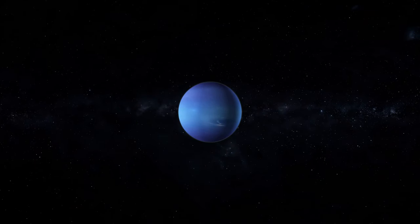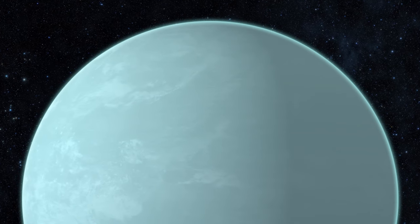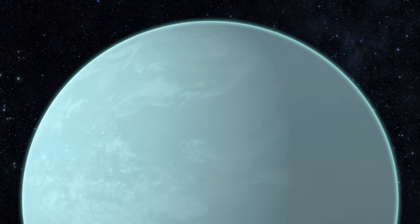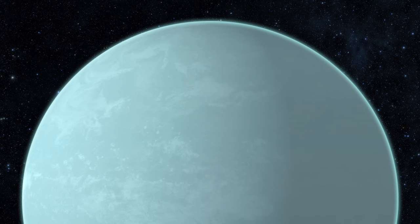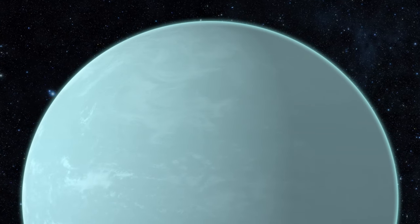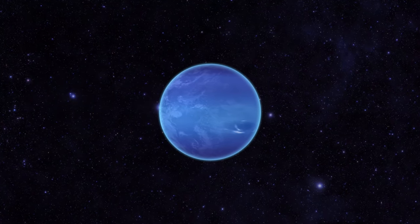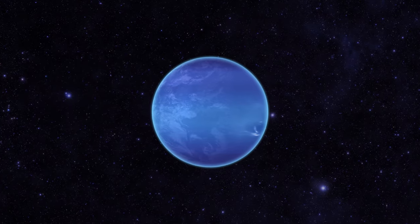Uranus and Neptune are outer gas giants that differ from other planets in their cold and gaseous atmospheres. Uranus is known for its extreme axial tilt, which makes it unique in the solar system. Neptune is the farthest planet from the Sun and has the strongest winds of any planet.